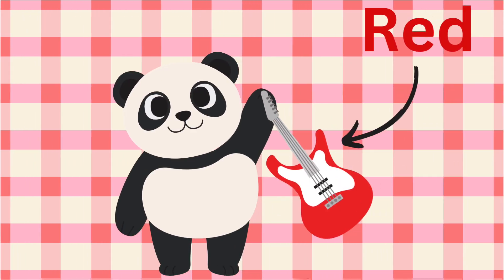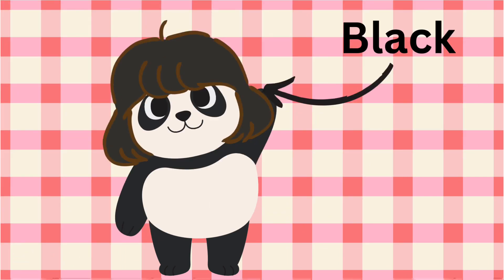What do you see in my hand first? Guitar. Red guitar. Yes, this is red color. Red. I am wearing the wig. Black. Black wig. Black hairs wig.